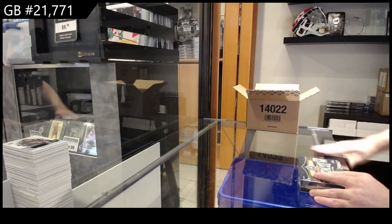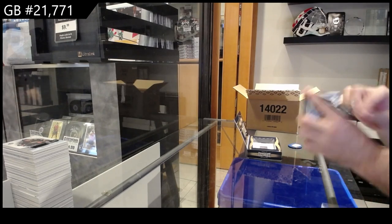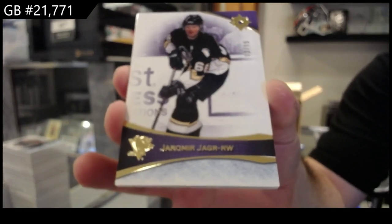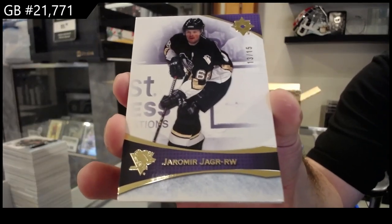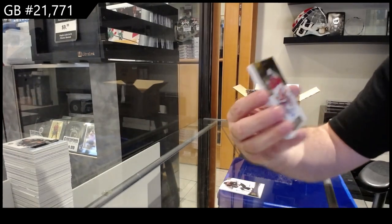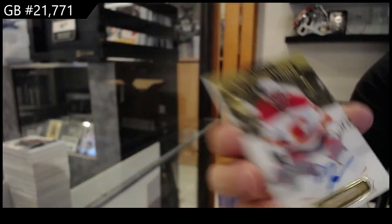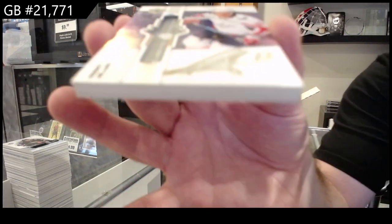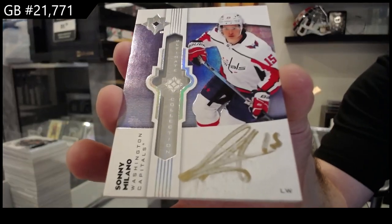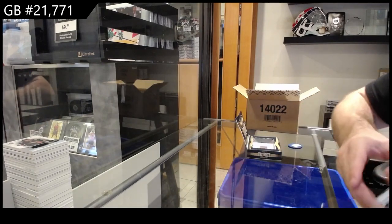All right, let's see what the last pack in the first case has. We've got a nice number to 15 — Yarmer Yager, that's a good base, number to 15 Yarmer Yager. Introductions auto, number to 50 for Calgary of Dee Simone, number to 50. We've got an ultimate emblems auto, Sonny Milano for the Caps. And we finish off a Holmstrom to $7.99 for the Islanders — there she goes.